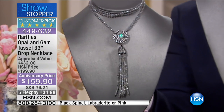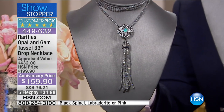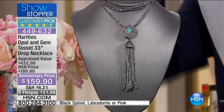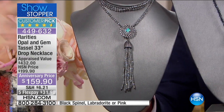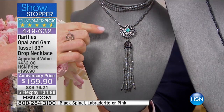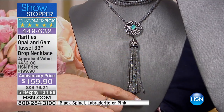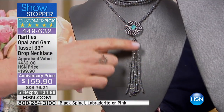First of all, this is the Labradorite — there are three choices. The drop on this: while the necklace is 33 inches, this drop is four and a quarter inches from the top to the bottom. That's a major drop.